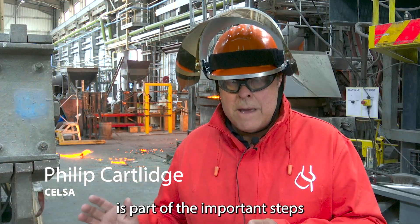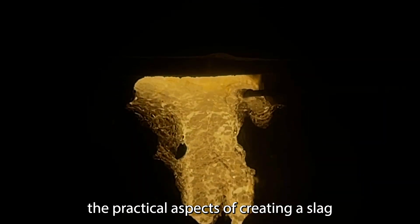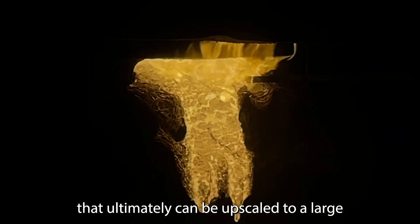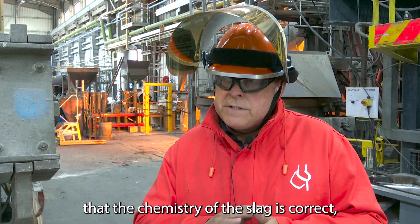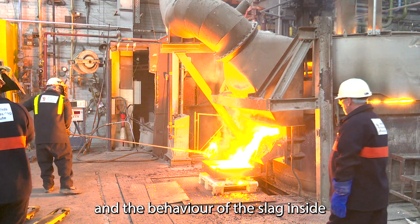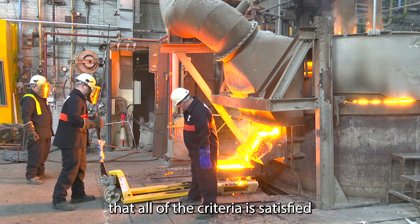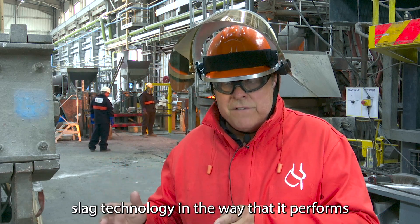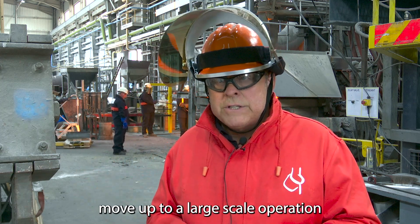Today is part of the important steps of the project to understand where the science meets the practical aspects of creating a slag that ultimately can be upscaled to a large electric arc furnace operation. We're principally interested in knowing that the chemistry of the slag is correct, but also the physical properties, the physical characteristics and the behavior of the slag inside an electric arc furnace. It's very important to make sure that all of the criteria is satisfied and that we've completely de-risked the slag technology and the way that it performs in this small arc furnace, in this test environment, before we can move up to a large scale operation.